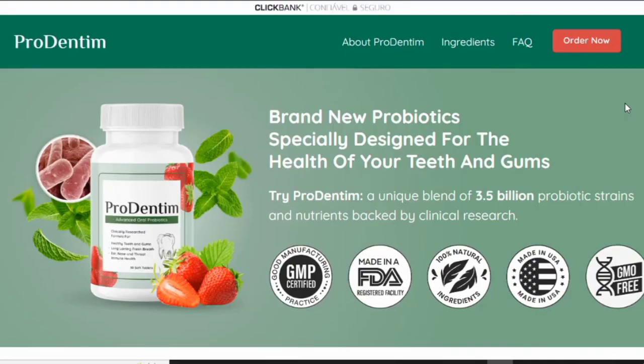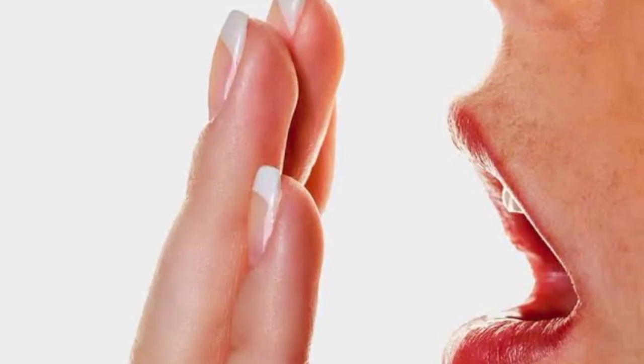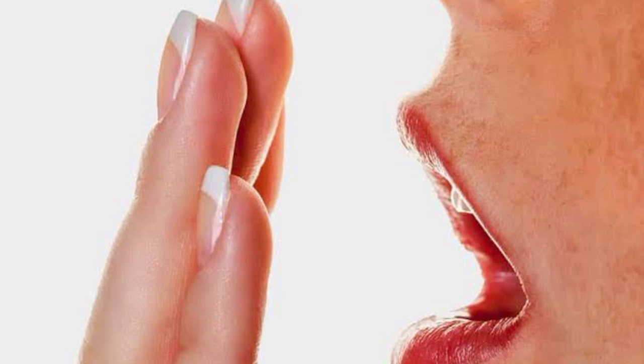In this video I want to tell you all the information I know about Prodentim before you actually buy this product. If you want to know about this product, how the treatment works, what it does, and much more, stay with me.